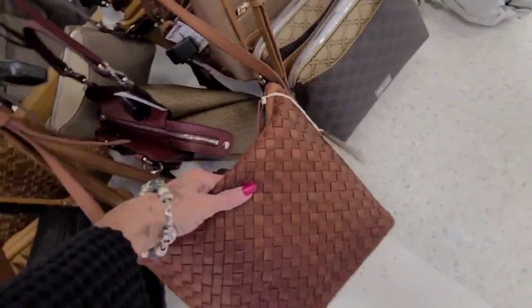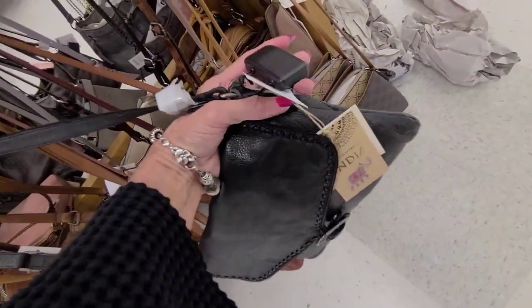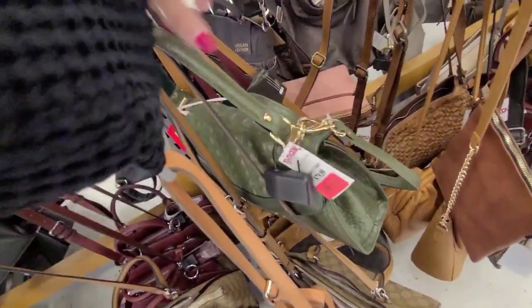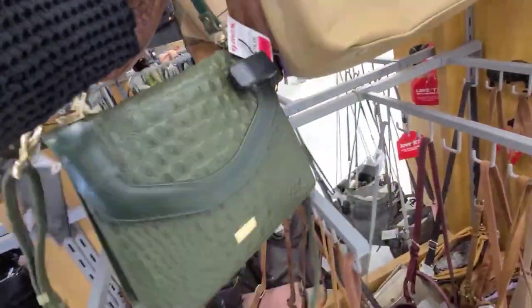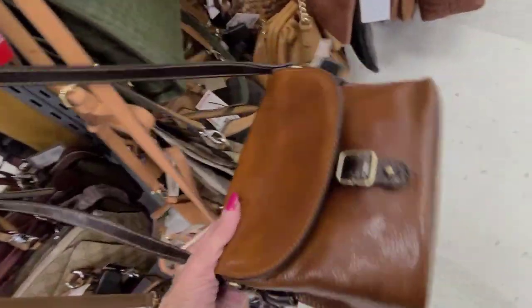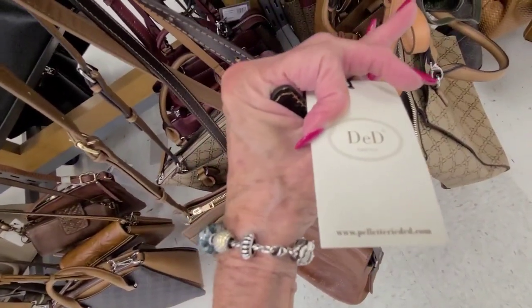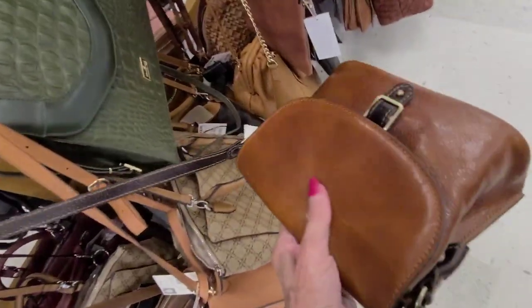More leather here and $40 — oh, there's a bag in black, $40. The green I liked before is down to $64. And again the brand on that — can't read it. Is that a little Patricia? Boy, that's nice leather.